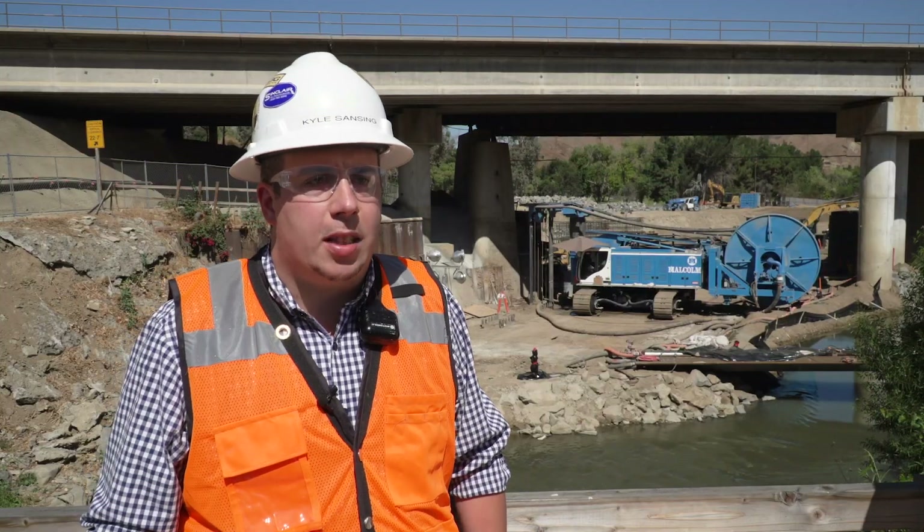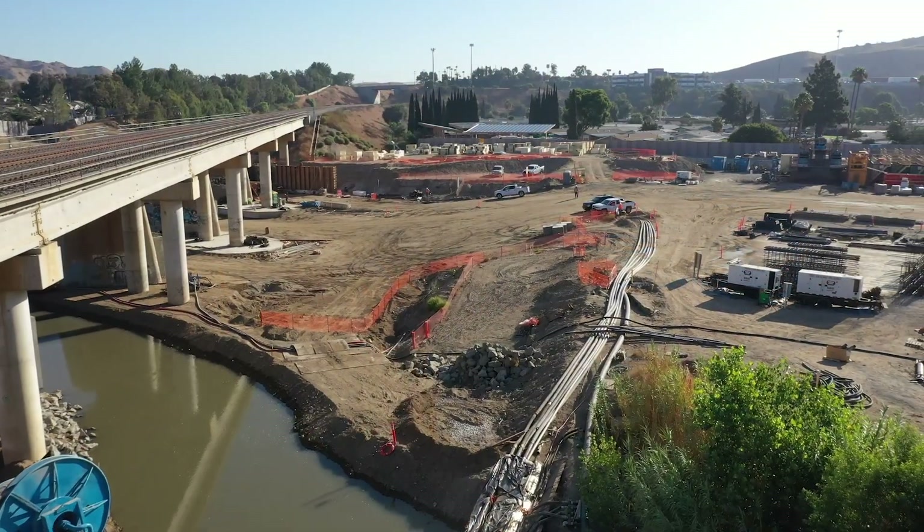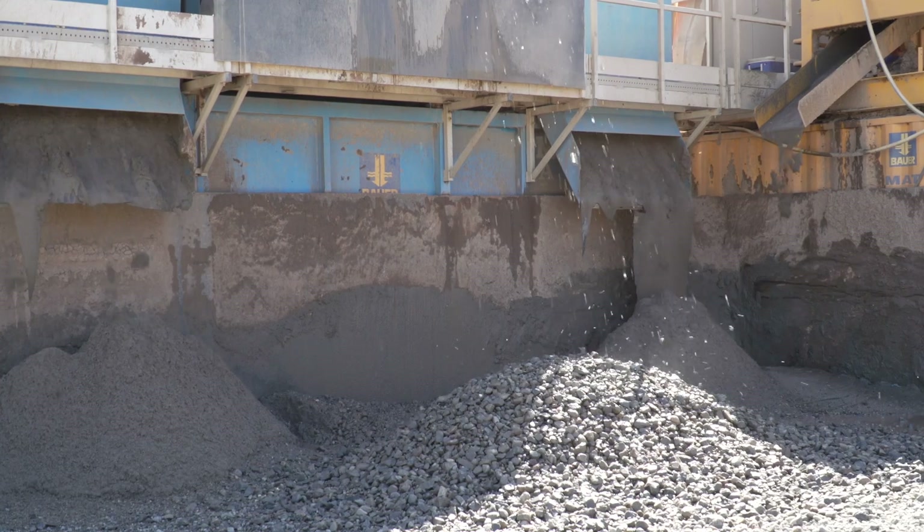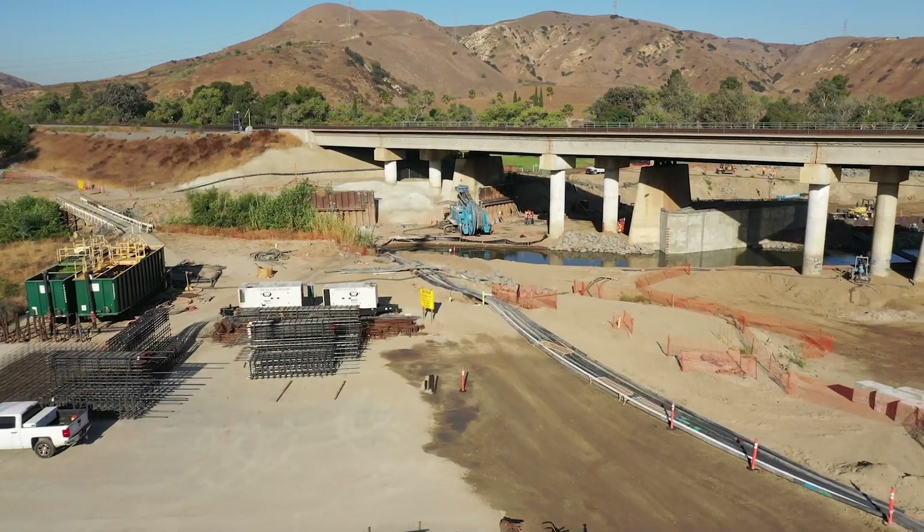The hydromill mud pump connected to a six-inch suction line transports the slurry and the soil and rock cuttings to the desanding plant. At the desanding plant, after treatment, the clean bentonite slurry is transported back to the excavation to continue the panel.